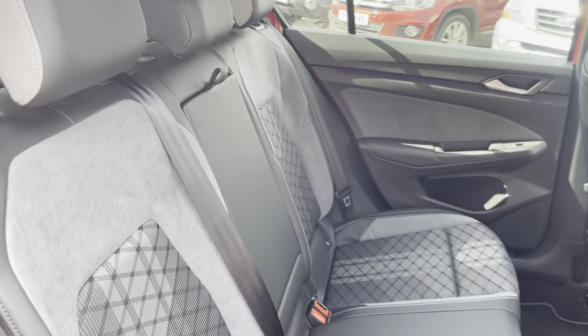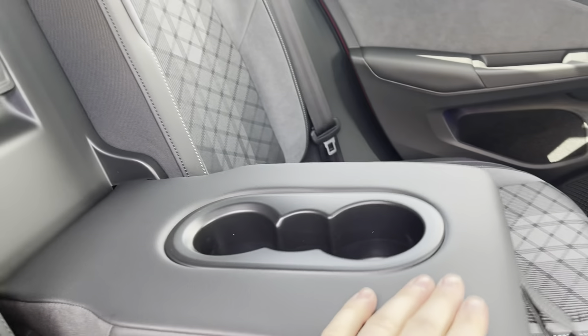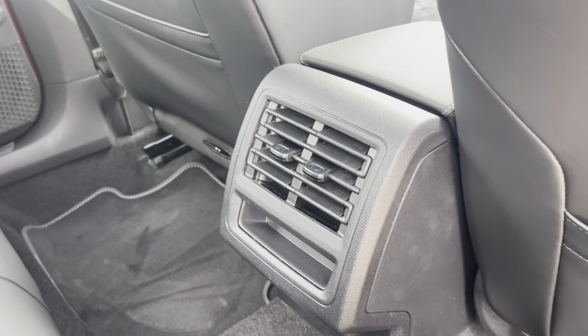Into the rear seating, you'll see the interior has the lovely Sardinia cloth upholstery, which features a folding central armrest and cup holder combo, and ISOFIX mounting points.